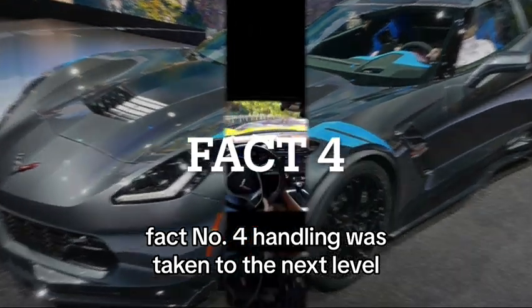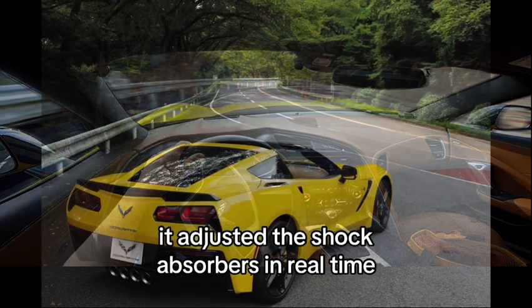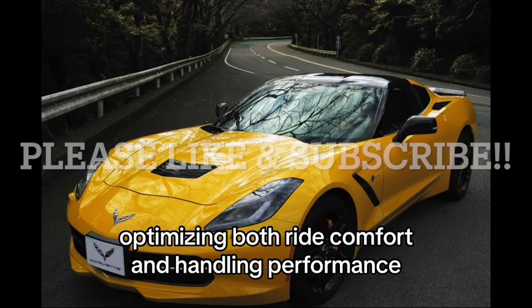Fact number 4: Handling was taken to the next level with the optional magnetic ride control suspension. It adjusted the shock absorbers in real time, optimizing both ride comfort and handling performance.